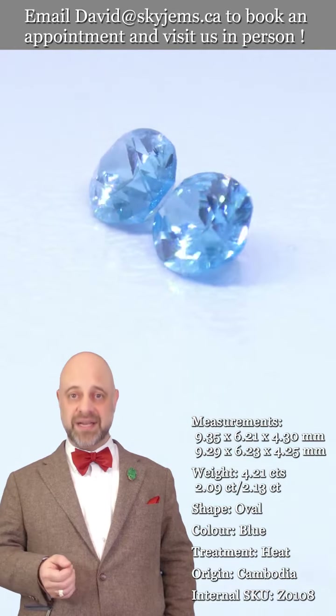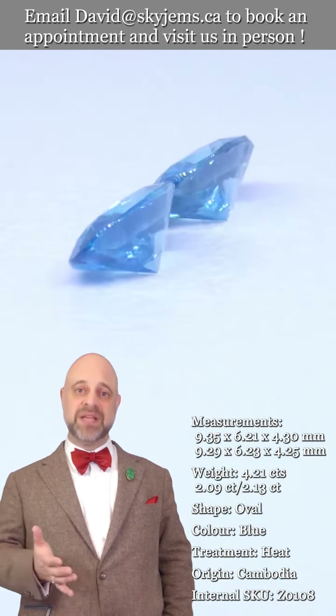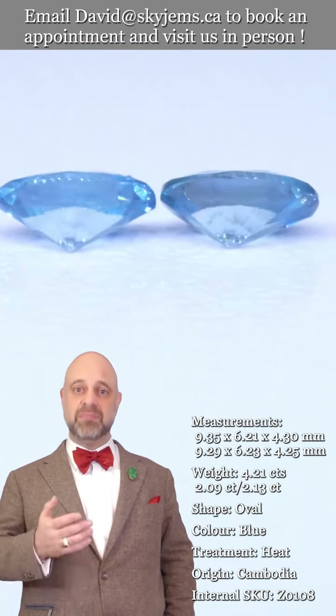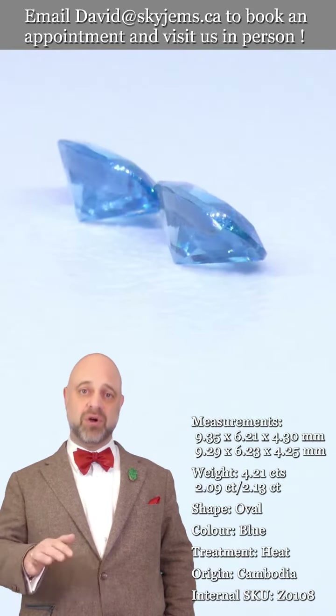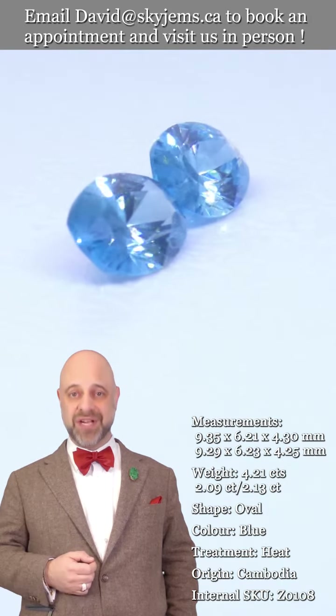That's also why we like to invite our clients into our offices to view the gems in person whenever possible. If you're in the Toronto area or you're going to be in the Toronto area, please reach out and book an appointment — we'd love to host you. If you're in the neighborhood, stop on by; we'll always do our best to serve you, but appointments are definitely appreciated.